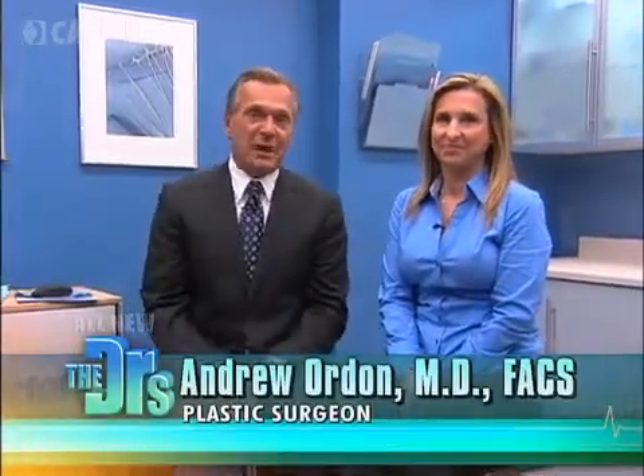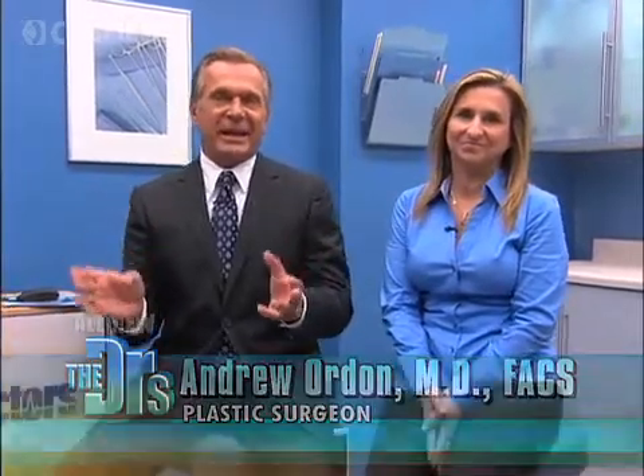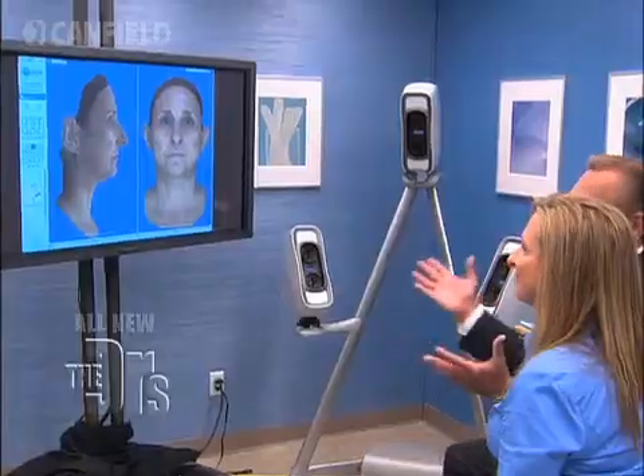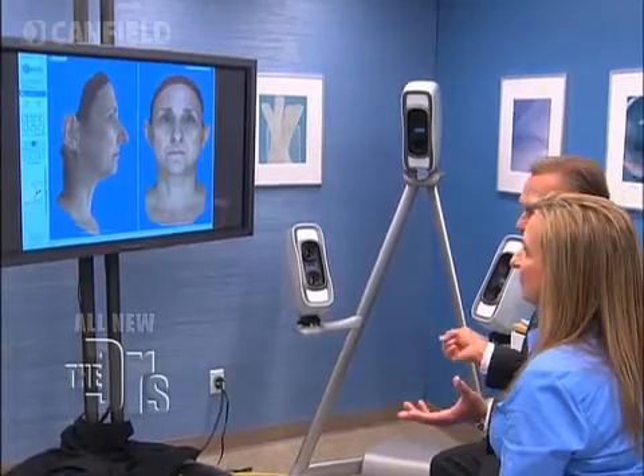For me, this is 30 years that I've been doing rhinoplasty or nose jobs, and the biggest thing I get from patients is: how am I going to look afterwards? In this case, size matters. I've got some great technology — the Vectra 3D imaging system — which allows me to actually do a virtual rhinoplasty or nose job for Linda.